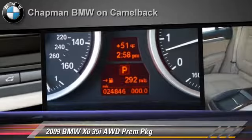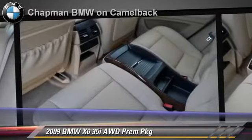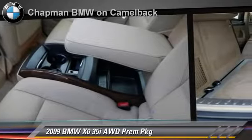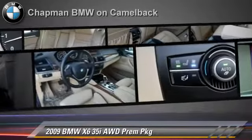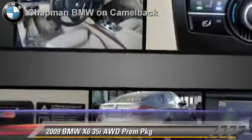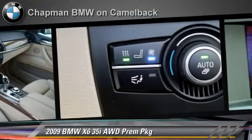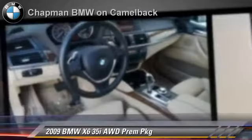This BMW features powered door locks, all-wheel drive, and premium package. Safety features include side airbags, traction control, and ABS. Comfort and convenience features include parking sensors, leather seats, and premium sound.